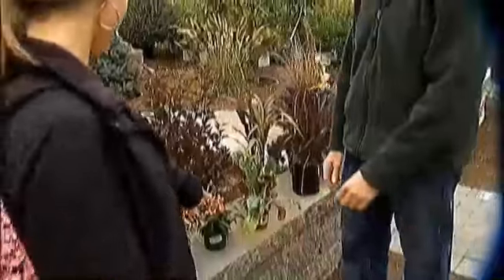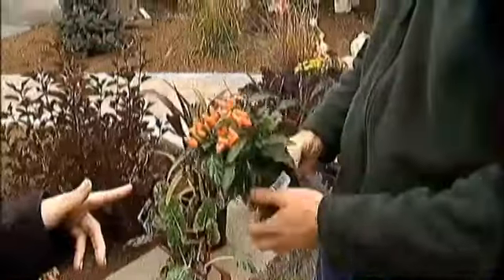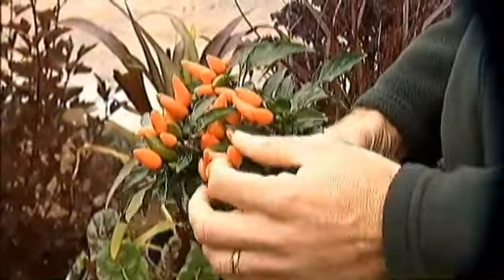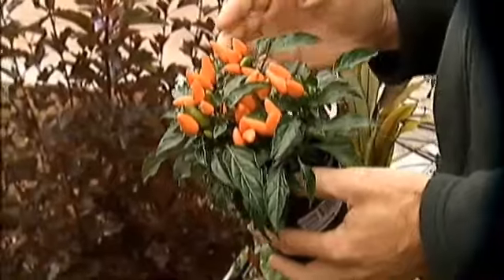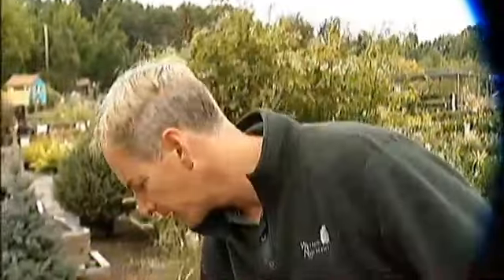These are ornamental peppers — funky and cool. I suppose you could eat them, but no one eats them. They come in all different colors and they spruce up container plantings, which we'll show you in a minute, and just add color excitement to the fall.